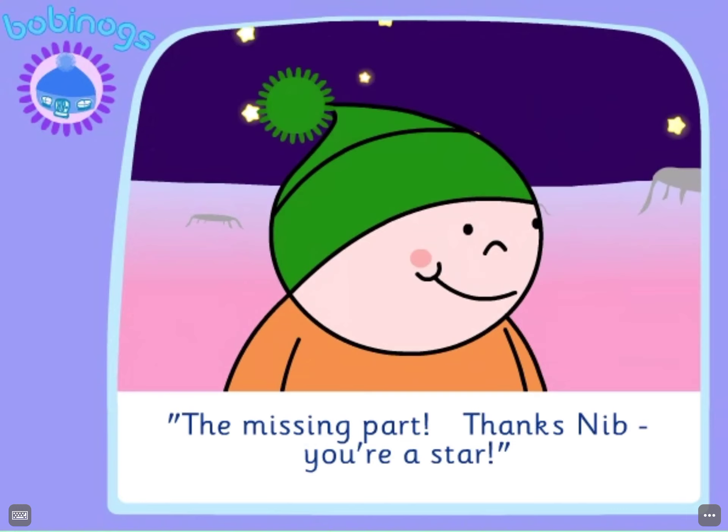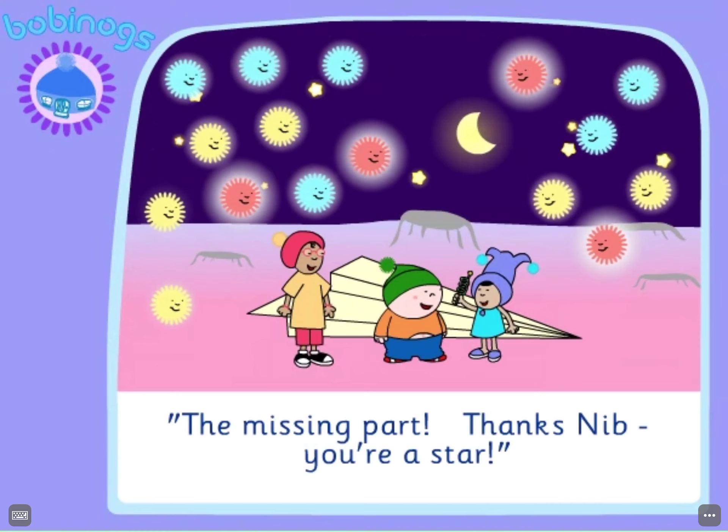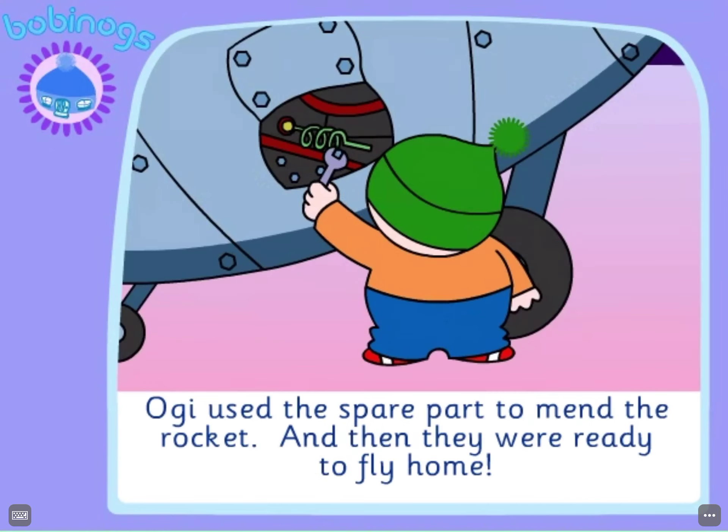"Thanks Nib, you're a star!" Oggy used the spare part to mend the rocket. And then they were ready to fly home.